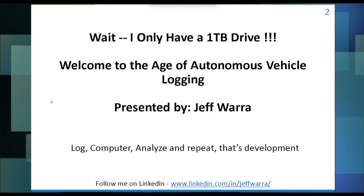I'm going to talk about the age of autonomous vehicle logging. It's not your grandpa's '65 Mustang or your Cadillac these days. Autonomous vehicles are coming, and the age of logging all this data is becoming more and more critical when it comes to disengagements, so I'm going to jump right into it.